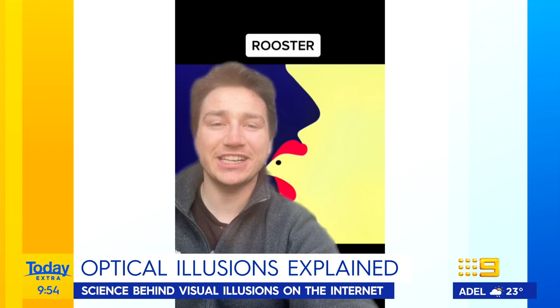Right now the internet is overloaded with mind-bending optical illusions claiming to reveal if you're an optimist or a realist, or if you're confident or shy. But do these illusions actually give us valuable information about our personalities, and how much can we really trust them?